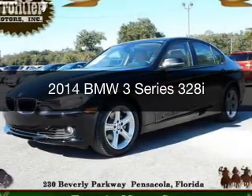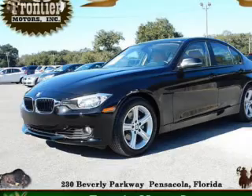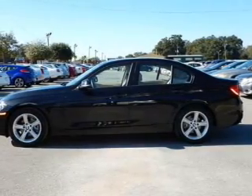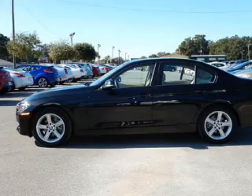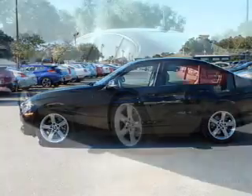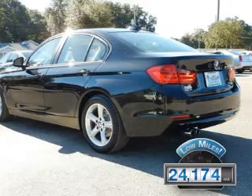This is a used 2014 BMW 3 Series, the ultimate driving machine. It's powered by rear-wheel drive, a 2-liter, 4-cylinder engine, and an automatic transmission. With fewer than 25,000 miles, this vehicle has a long road ahead.